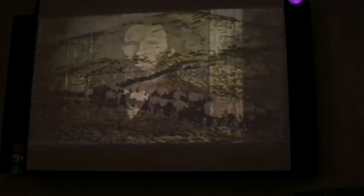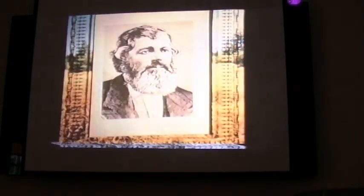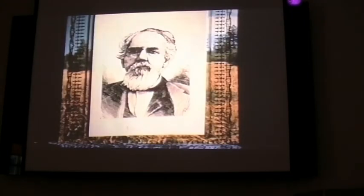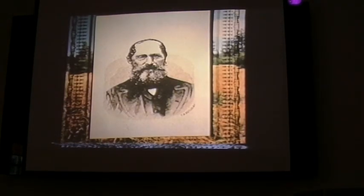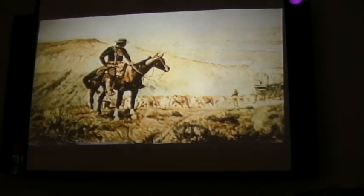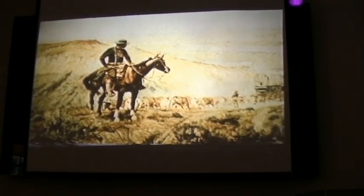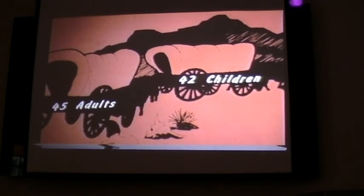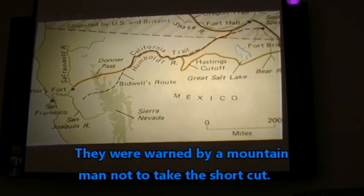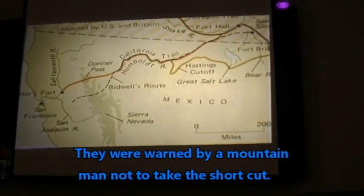They were eventually joined by other families — the Irish-born Greens, the Eddies, the Graves, the McCutcheons, the German Keesburg family, the Murphys, and others. George Donner was elected captain and the new company would travel under his name. There were 87 people in the Donner Party, and of those 42 were children. But the warning went unheeded. The Donners and the others clung to their belief in Hastings and set out in pursuit of the shortcut, determined to reach California by the quickest route.